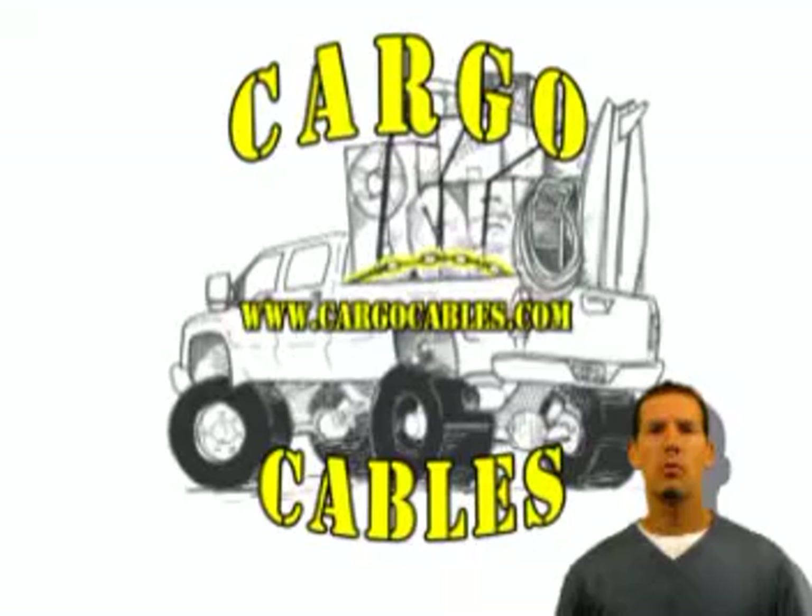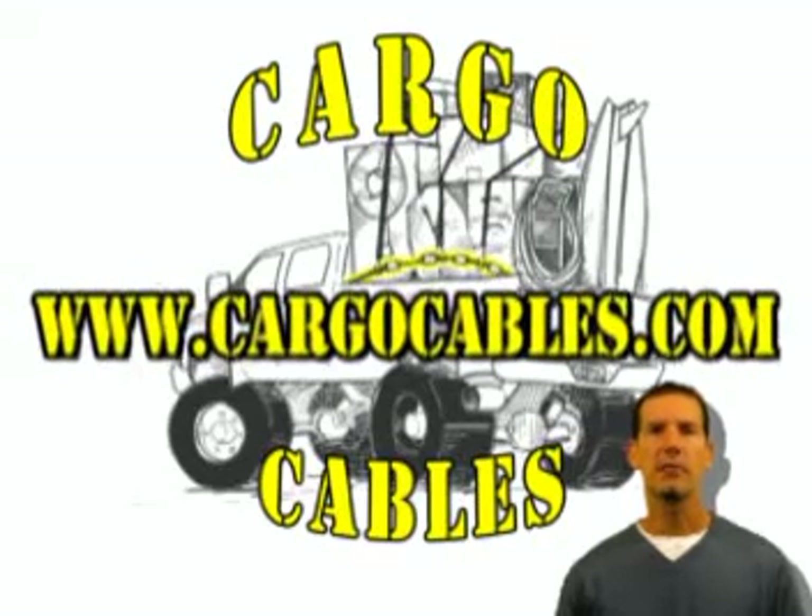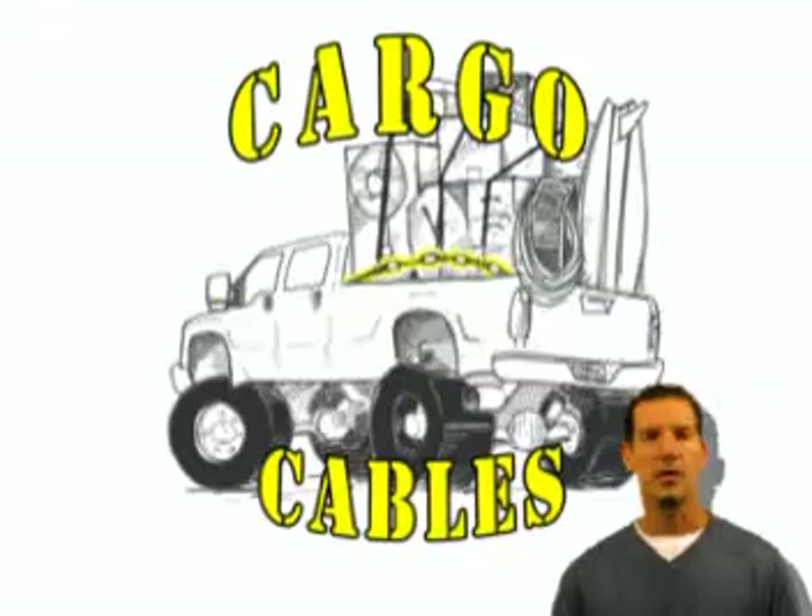Feel free to check out our website at CargoCables.com for more information and to order. With basic packages starting around $35, there is no excuse to keep you from strapping down your cargo. Do it a safer way, a quicker way — the Cargo Cables way.